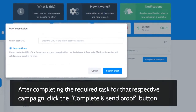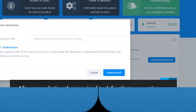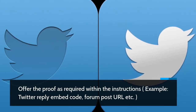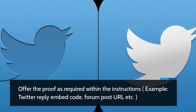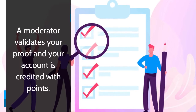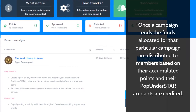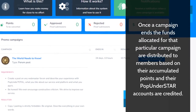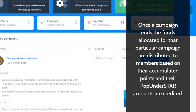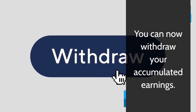After completing the required task for that respective campaign, click the Complete and Send Proof button. Offer the proof as required within the instructions, e.g. a Twitter reply embed code, a forum post URL, etc. A moderator validates your proof and your account is credited with points. Once a campaign ends, the funds allocated for that particular campaign are distributed to members based on their accumulated points and their Pop Under Star accounts are credited. You can now withdraw your accumulated earnings.